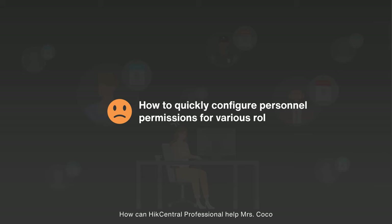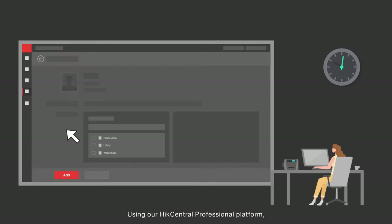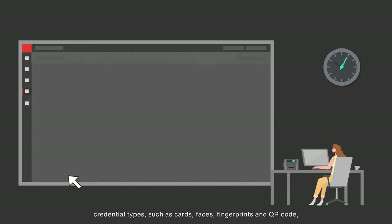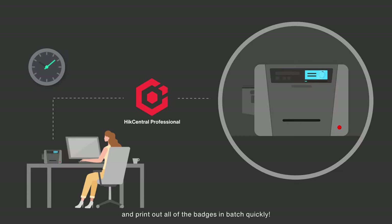How can HikeCentral Professional help Mrs. Coco to quickly manage permissions for the various roles and personnel? Using the HikeCentral Professional platform, Mrs. Coco can quickly select and assign access permissions, credential types such as cards, faces, fingerprints, and QR codes, and print out all of the badges in batch quickly.